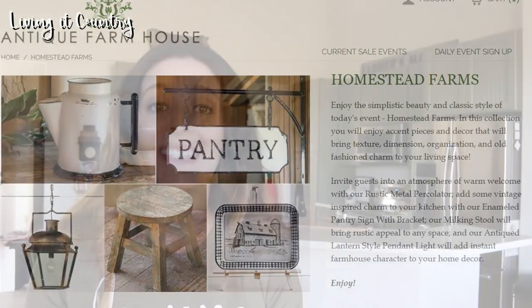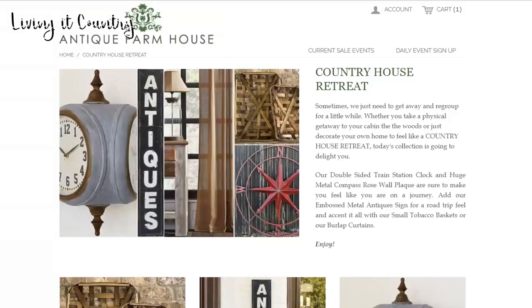Now if you guys don't know what the business Antique Farmhouse is, you guys are totally missing out. They have adorable farmhouse decor with so many different styles. They have primitive country, they've got fresh squeezed lemonade, they have all sorts of really cute and affordable decor. Today we are going to be doing part one of a shop with me online of Antique Farmhouse. Here we are at antiquefarmhouse.com where they sell adorable farmhouse decor as well as antique decor.